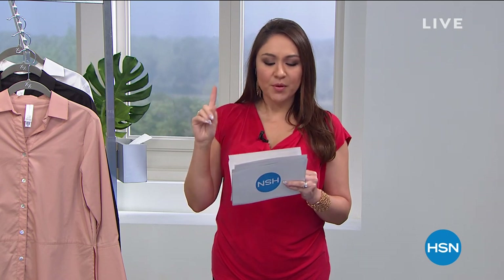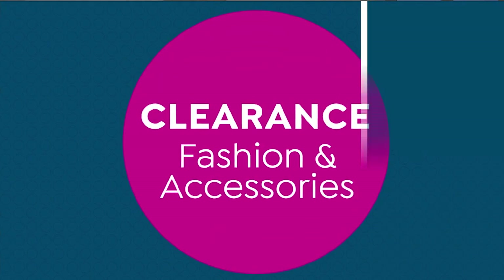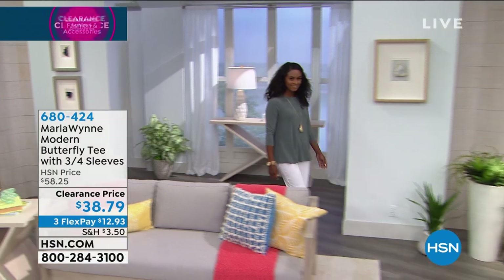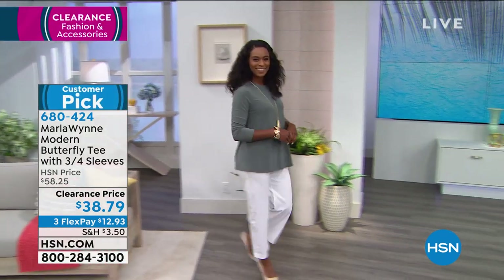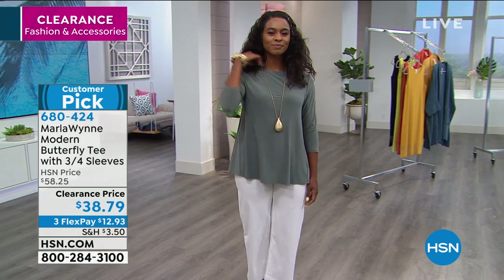We'll do a full presentation, but this is the Modern Butterfly Tee with three-quarter sleeves. This is a customer pick and it's $19 off — new low price at $38.79. The color you're seeing right now is the sea grass that you see on Donya.